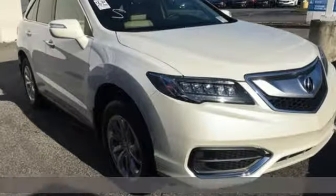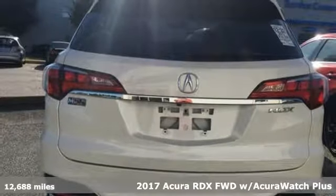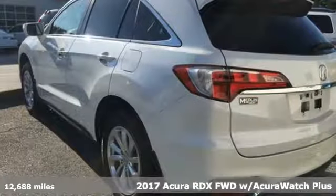It's a 2017 Acura RDX. Luxury, performance, Acura. Plus it offers an exciting list of features.